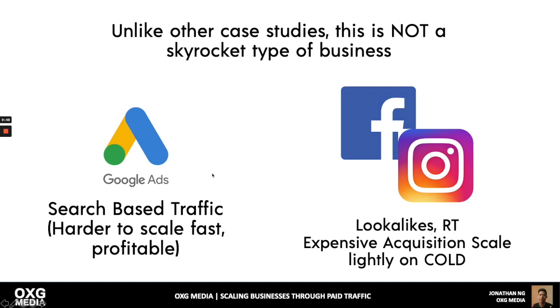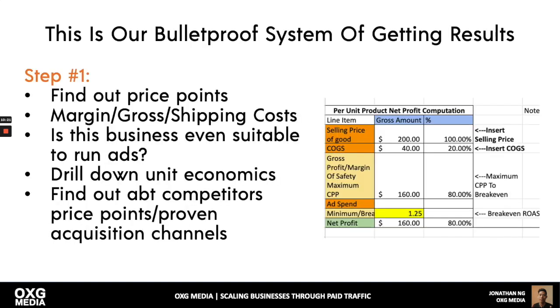Once we've spent money on Google Ads and this search-based, ultra-qualified traffic comes to our site, the pixel tags them and I can create lookalikes and retargeting on Facebook and Instagram. That's very profitable. But cold traffic acquisition on Facebook and Instagram is expensive — we're cognizant of that. Once you start scaling, the ROAS will go down.